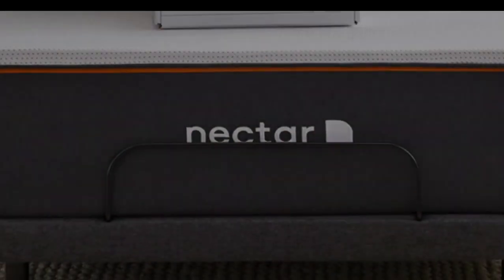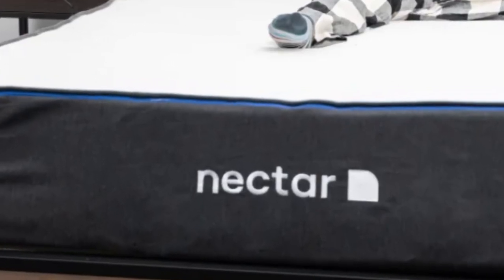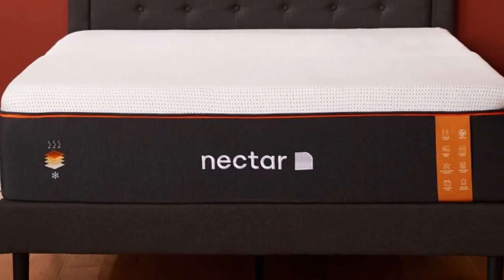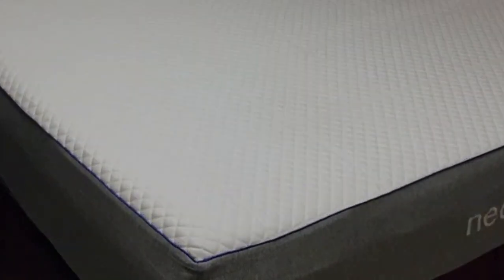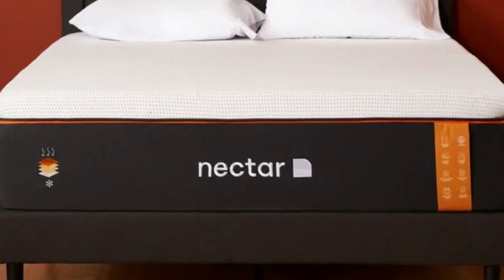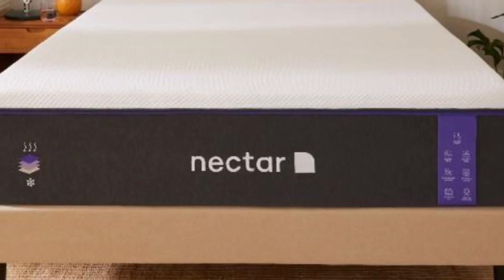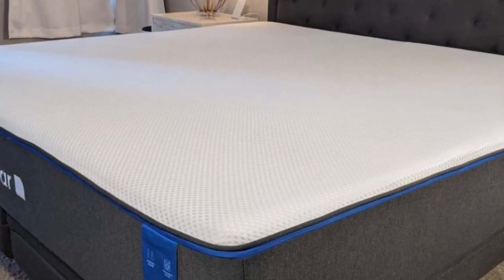The Nectar is an all-foam bed with two comfort layers. The top layer is made with gel-infused memory foam, measures 2 inches thick, and is quilted into the mattress cover. The bottom layer is 3 inches of high-density polyfoam, which prevents you from sinking too deeply. Combined, the Nectar's comfort system uses 5 inches of foam, allowing it to effectively cradle the body's pressure points and isolate motion. These layers don't permit deep sinking like traditional memory foam, which helps ward off the feeling of being stuck in the mattress.